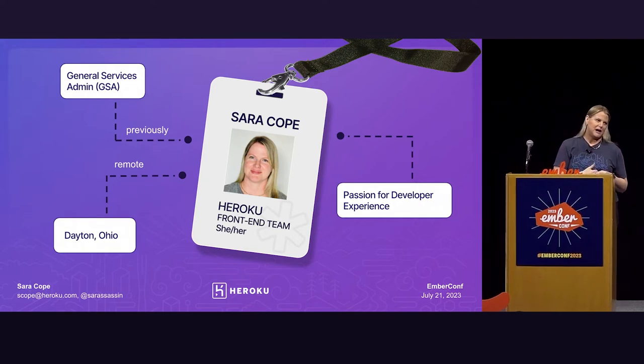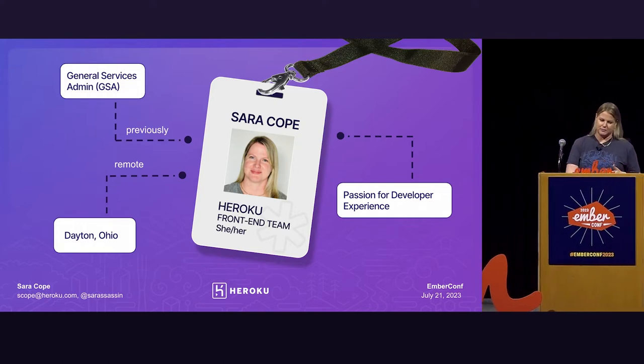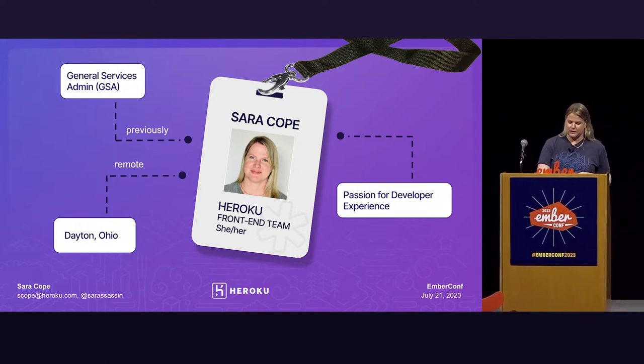We also have a table out back, so I hope you've had some time to stop by. Before I joined Heroku, I actually spent the first part of my career with the federal government, and the last part of that at the General Services Administration, or GSA. I also work remote out of Dayton, Ohio, and I'm really passionate about developer experience — that's one of the things that led me to join Heroku.